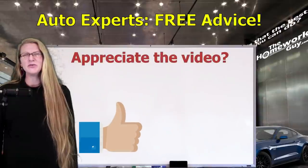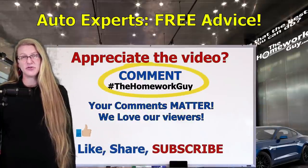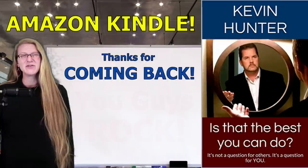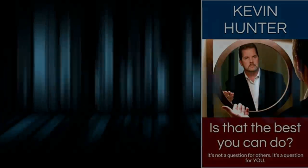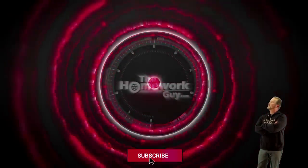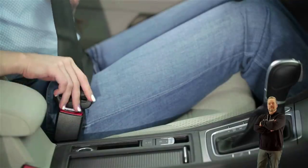All right, if you appreciate our video today, consider giving us that great big thumbs up and please always remember to comment on our videos and share them with your family and friends. Comments really matter because they help boost our searchability and lead others to great Homework Guy content too. The entire Homework Guy team is here to represent you, the car buyer, and that's what we love to do. Thanks everyone for coming back and we'll see you on our next video. As Kevin always says, you guys rock. I'm the amazing Elizabeth. Gotta go!